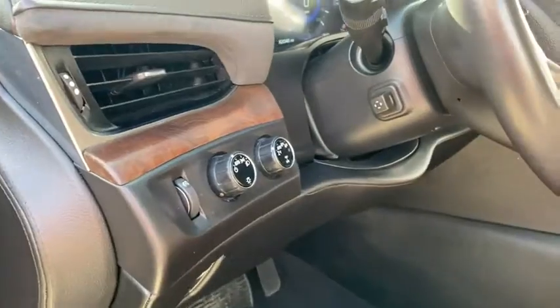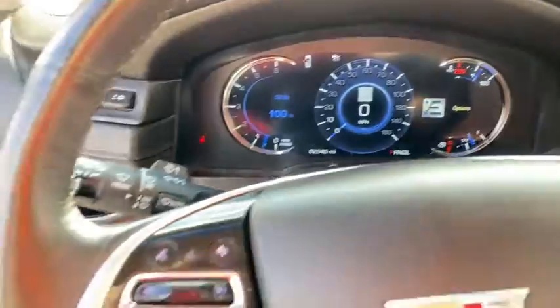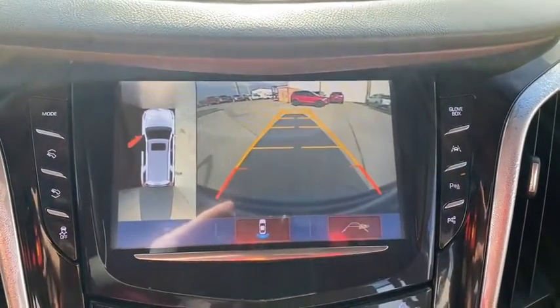Here are some of this vehicle's great options: navigation system, power liftgate, power passenger seat, keyless entry, backup camera, third row seat, remote engine start, four wheel drive, running boards, leather wrapped steering wheel.